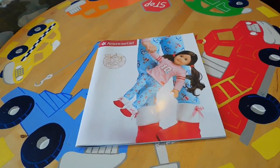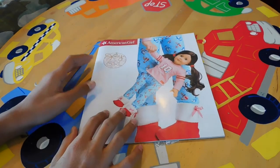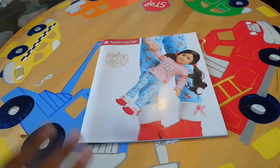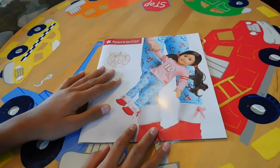Hey everybody, it's AJ Blueberries and today's video is going to be another catalog video. I got this catalog in the mail a few days ago — it's from either holiday 2016 or October 2016, but I'm not entirely sure. I did get it during October, so it might just be from October 2016.